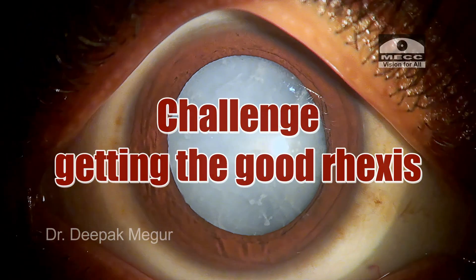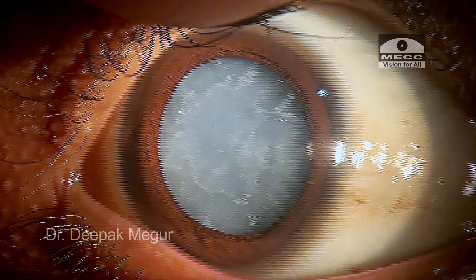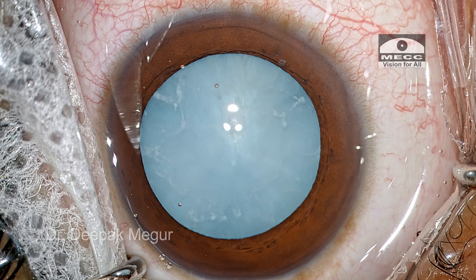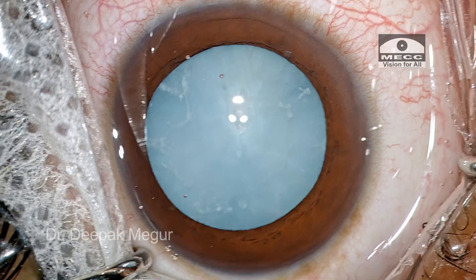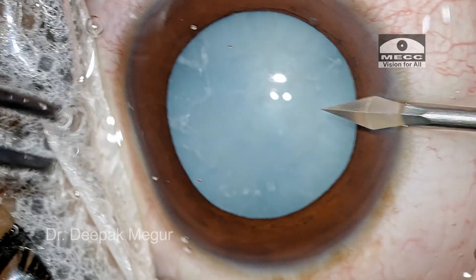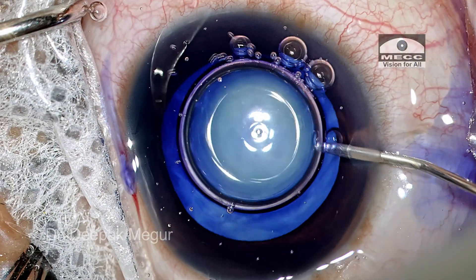If the rhexis is achieved, the surgery is not going to be a big issue at all, because we expect the lens to be softer and can be aspirated very quickly. Surgery is being performed under topical anesthesia with a subtenons enhancement. The patient is a little anxious but quite cooperative, and two side ports are made.